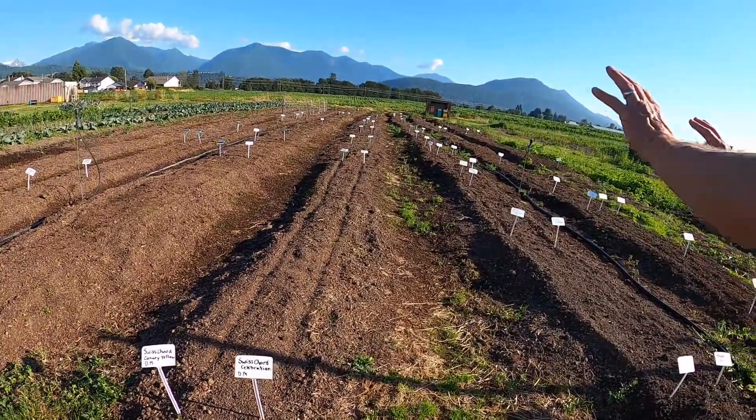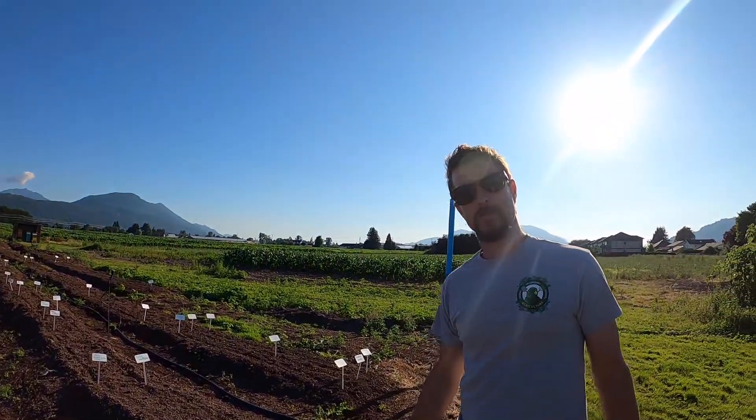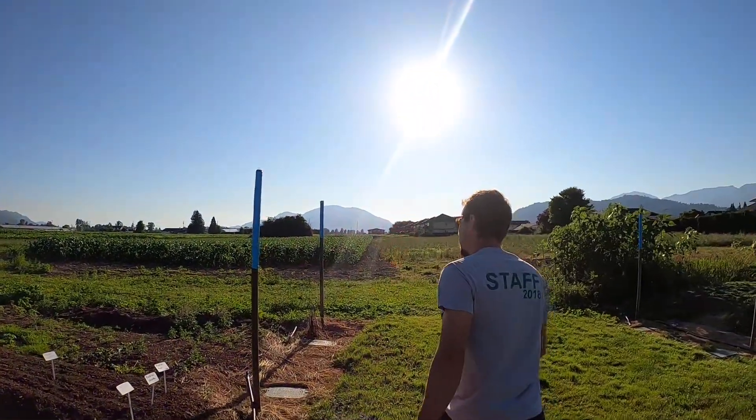The whole garden here has been planted and this will be for our CSA program this coming September. More irrigation throughout.